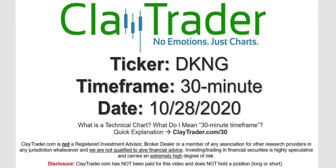Hey, it's Clay and this will be a video chart on ticker symbol DKNG. We will take a look at the 30-minute timeframe. If you're not sure what I mean by 30-minute, I do offer an explanation video at that link.